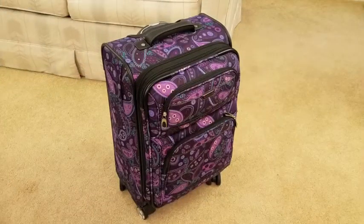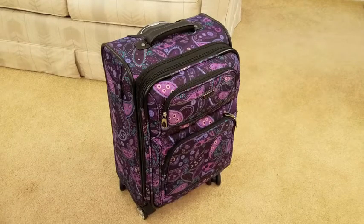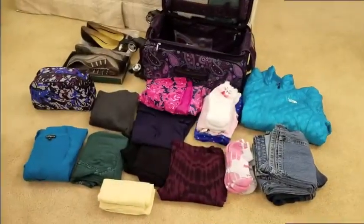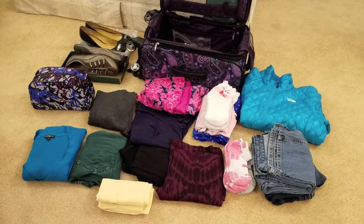That concludes the makeup bag portion. Now we're moving on to the suitcase. This is my carry-on suitcase from the Ricardo brand — I don't remember the pattern name, I think it's discontinued, but it's really pretty. I registered for it for my wedding and got it on Amazon. I've never actually used it because I've never been able to be this minimalistic when I travel. Let's open it up and see what's inside.